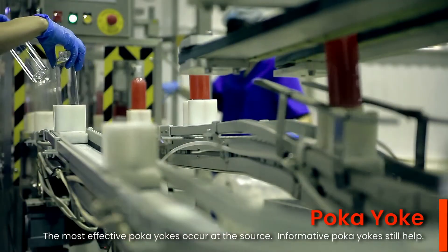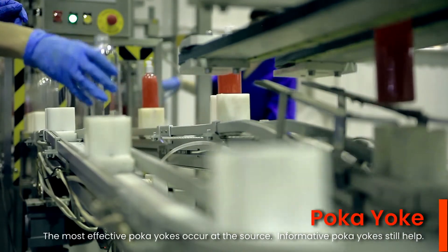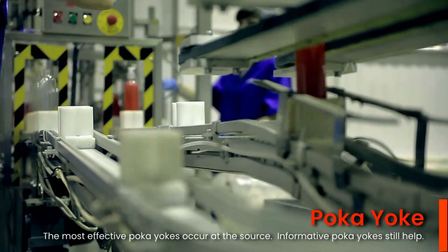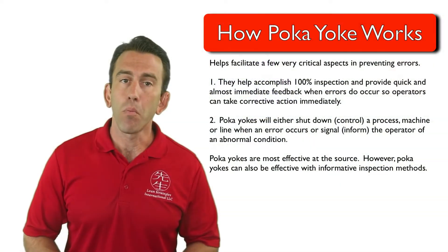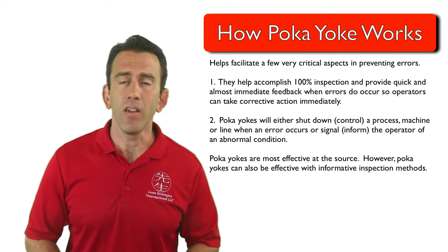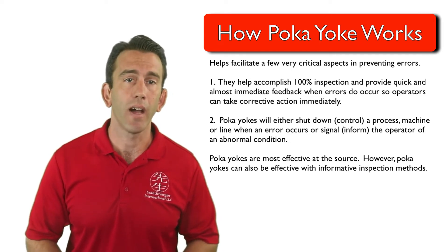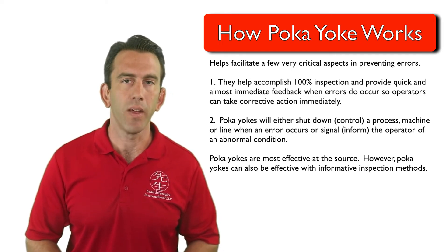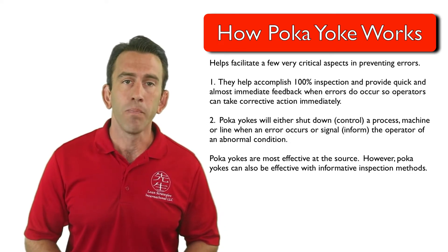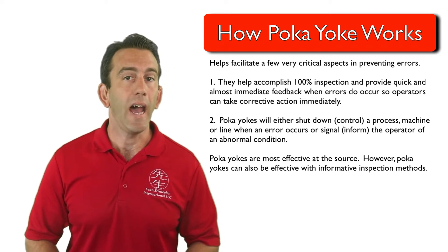The most effective Poka-yokes are achieved with source inspection. However, Poka-yokes can also be effective with informative inspection methods. Keep in mind that informative-type Poka-yoke checks only occur after the defect or error has already happened, with either the successive check or self-check methods. While this is effective in stopping the defect from traveling, it is not as effective as a Poka-yoke that occurs at the source.